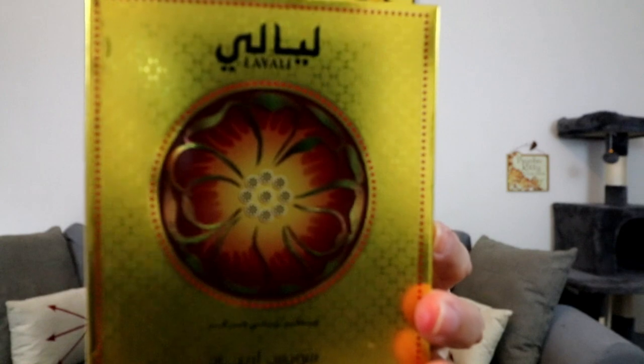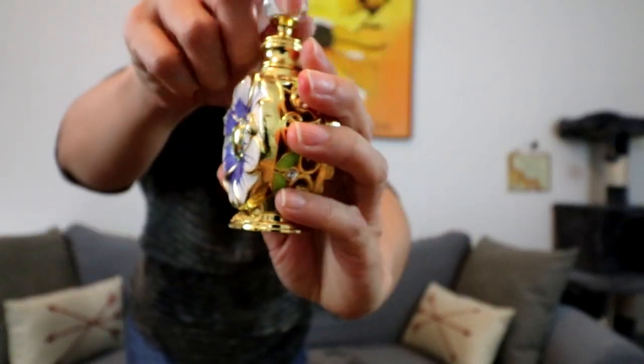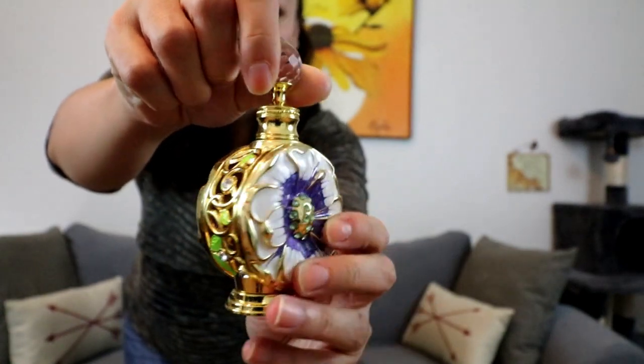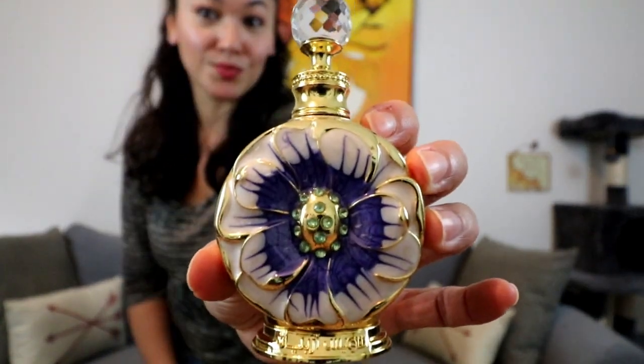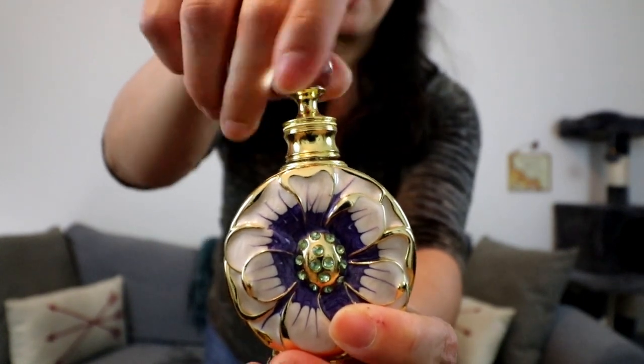It is Layali, and it comes in a box like this. The fragrance comes in this really gorgeous bottle — as you know, they're known for their beautiful presentation. This is actually a concentrated oil, so it comes with a glass dabber. So depending on how you feel about that, that might make or break your buying choice with this one.